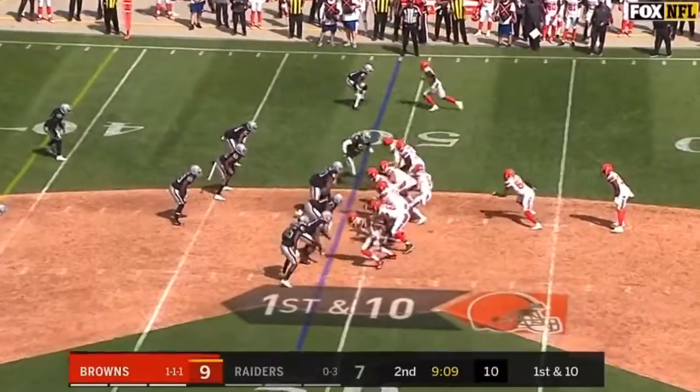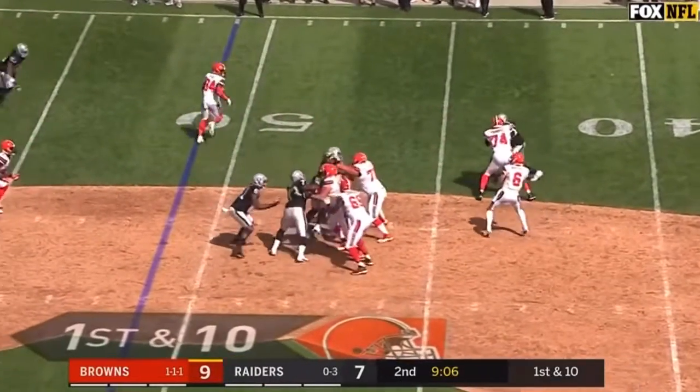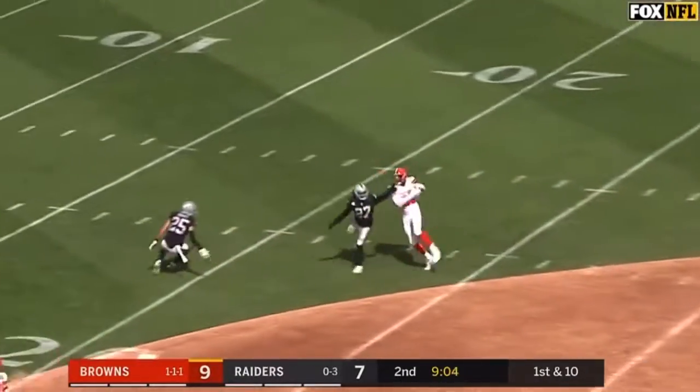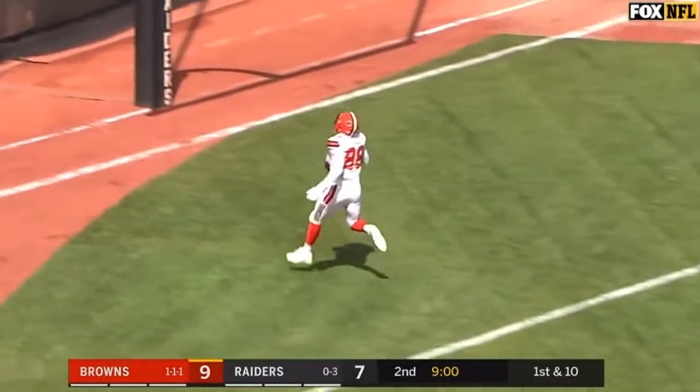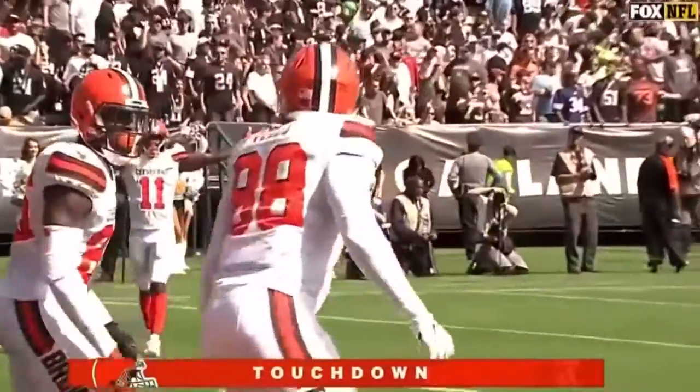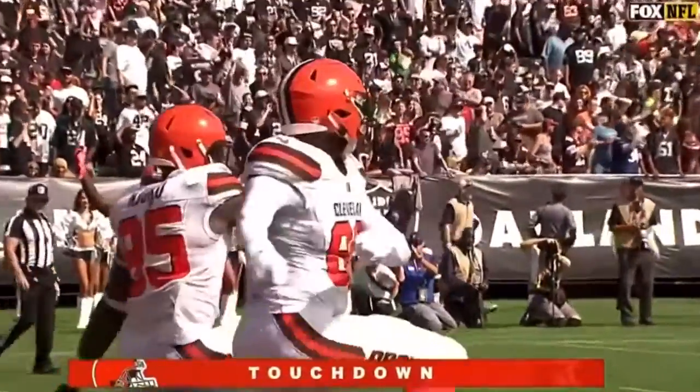Last year with the Dolphins, 112 catches on the season. Mayfield fires over the middle — it's caught, and still going. It's Darren Fels into the end zone for a touchdown, 49 yards.